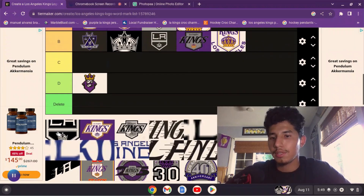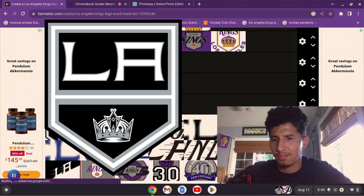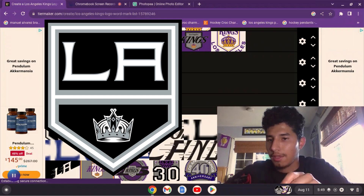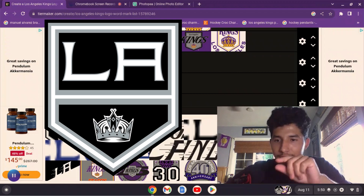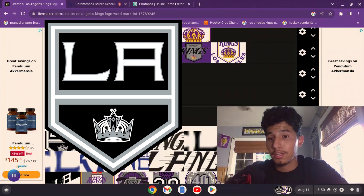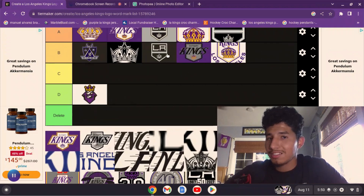Now people might say this looks the same as the previous one — well, not exactly. Apparently around 2021 they added an extra silver outlining just inside the black outline. I think it looks a little more clean than the last one, so I'll put it in A. I know it's basically the same thing, but it does look cleaner with that extra silver.